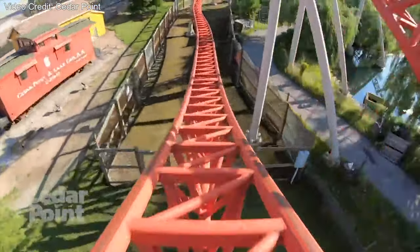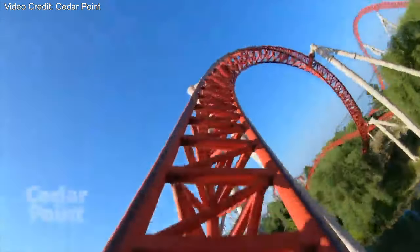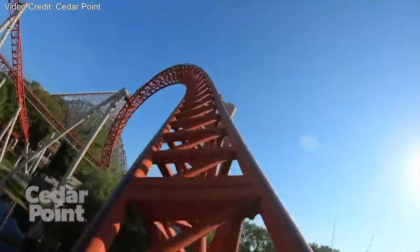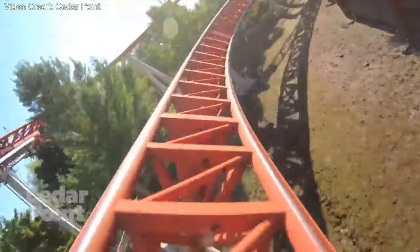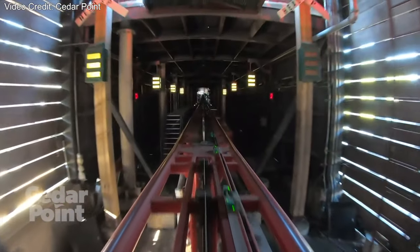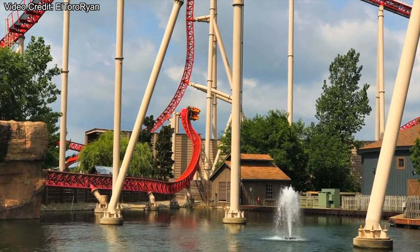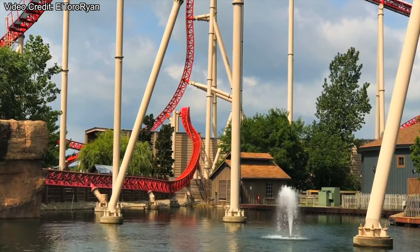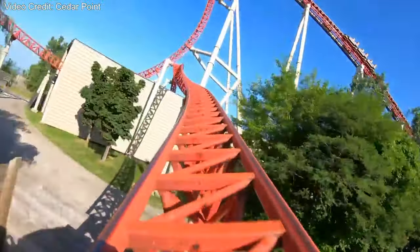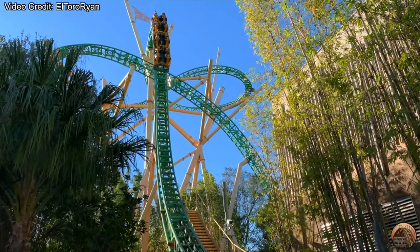A great example of this is Maverick at Cedar Point. When Maverick first came out, there isn't a lot of marketability you can do with this ride because it's low to the ground and its stats are just okay. But what makes this ride insane is the scale at which they take these elements. The pacing of the ride is insane, but also the transitions - they really went above and beyond and scaled them up, which makes them a lot better than other blitz coasters like Cheetah Hunt at Busch Gardens.